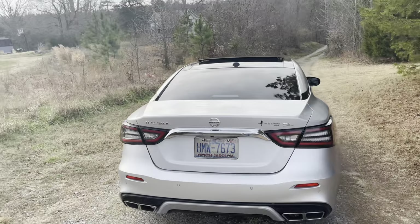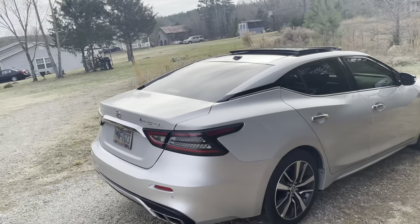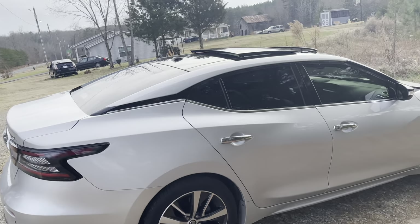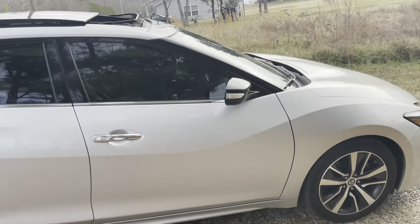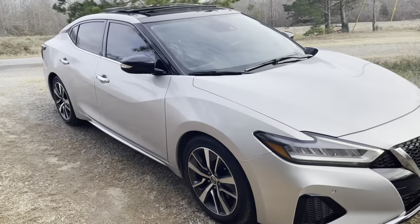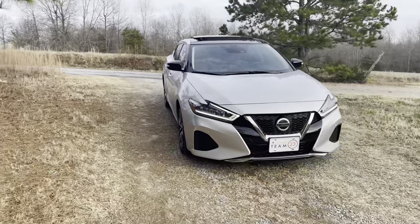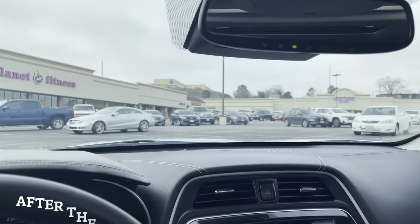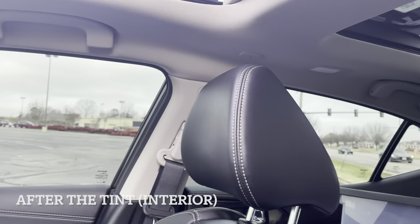I think it looks good. My old car had 20% and they kind of look alike, but I think I like the 15% better. It just sets the car off — it definitely sets the car off. This is gonna be the inside view in the daytime with the tint.